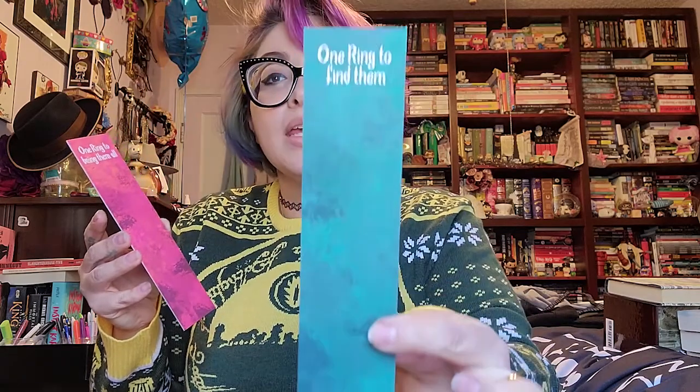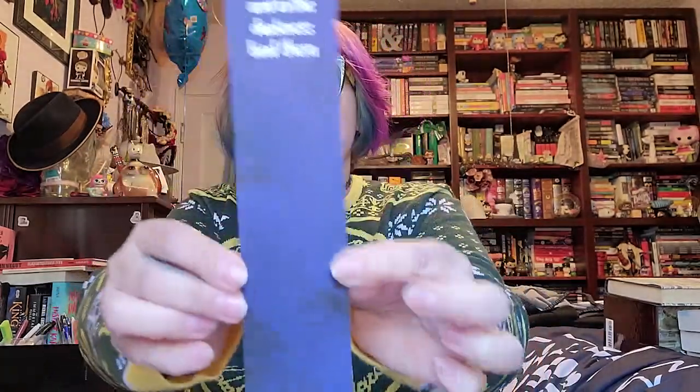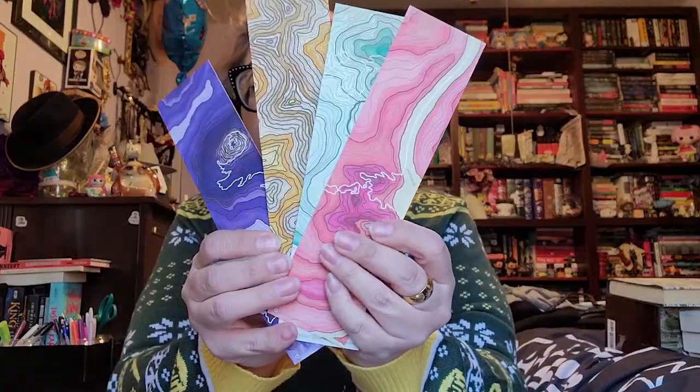Next we've got bookmarks and a map of Middle Earth. So first I'll do the bookmarks — there are four of them and they come in different colors with the saying on them. We have 'One ring to rule them all' in yellow, 'One ring to find them' in this gorgeous greenish blue, 'One ring to bring them all' in red, and 'In the darkness, bind them' in beautiful dark blue. They all have these really cool kind of background, so those are really cool.